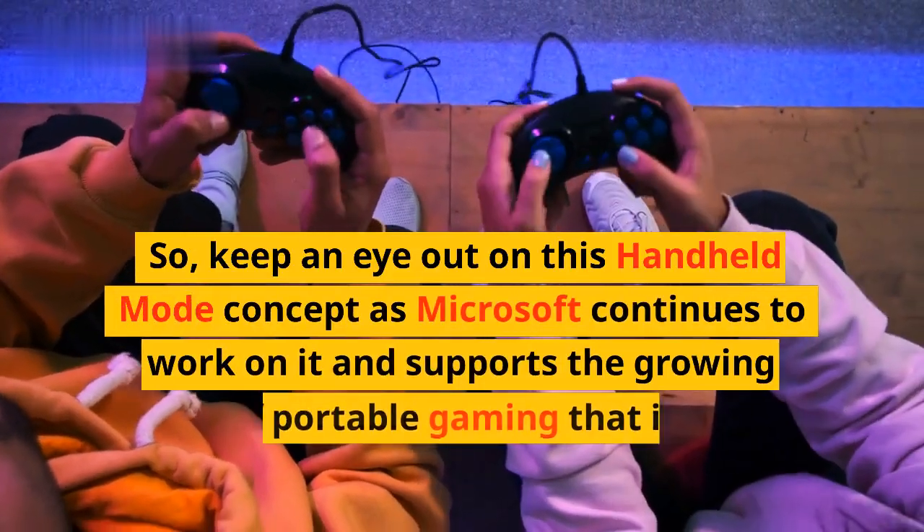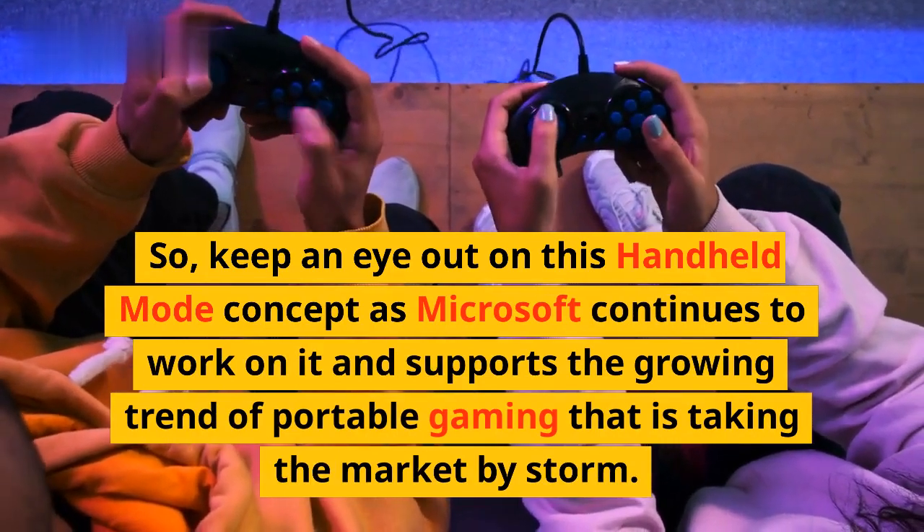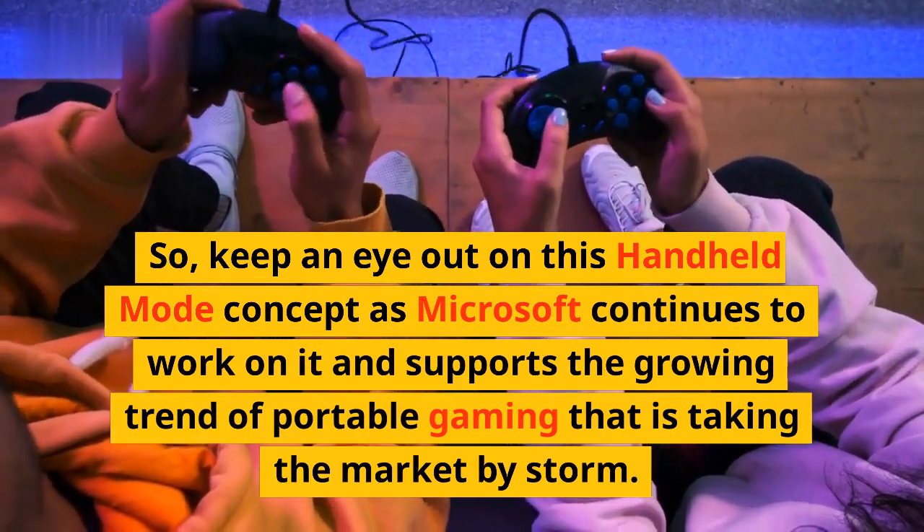So keep an eye out on this handheld mode concept as Microsoft continues to work on it and supports the growing trend of portable gaming that is taking the market by storm.